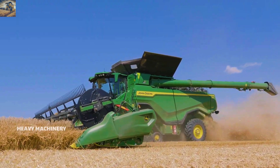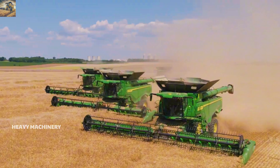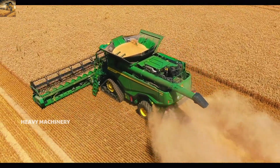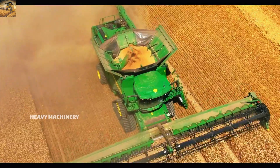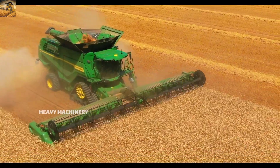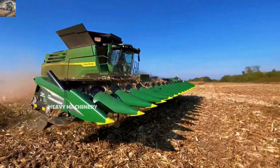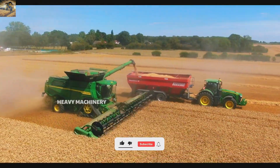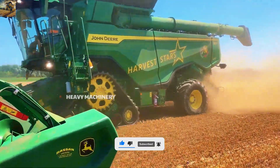A standout feature of the John Deere X9100 is its twin-rotor dual separator system, which provides superior grain handling and separation with minimal losses. The 16,200-liter grain tank allows the machine to work continuously without frequent stops for unloading. The rapid unloading system, with a discharge rate of up to 186 liters per second, saves time and ensures harvest progress. The X9100's cabin is equipped with the advanced Command Center technology, enabling the operator to easily monitor and control the machine's entire operation.